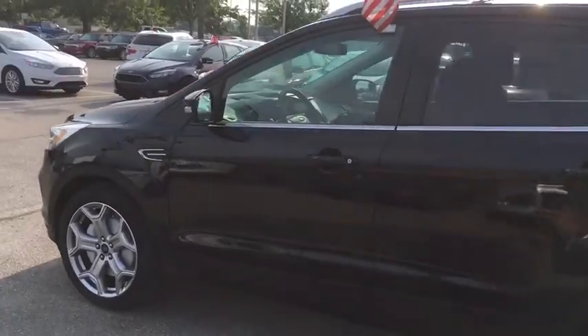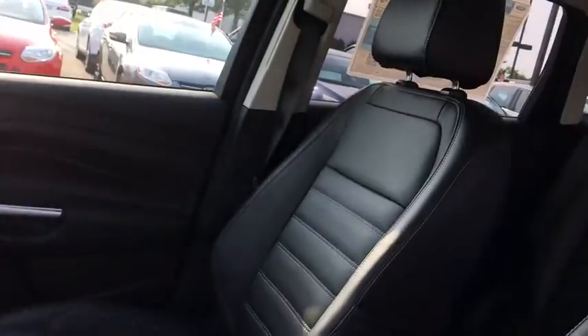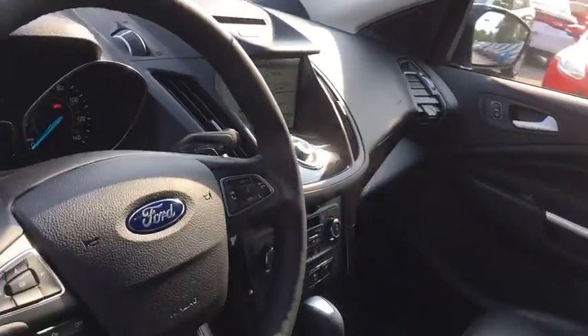Power liftgate, anti-lock braking system, traction control, remote engine start, keyless entry, stability control, steering wheel audio control, power passenger seat, backup camera.